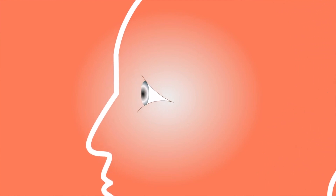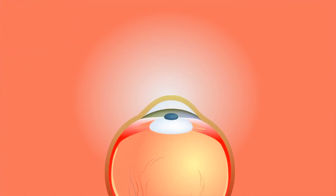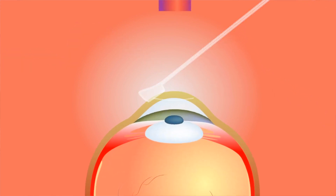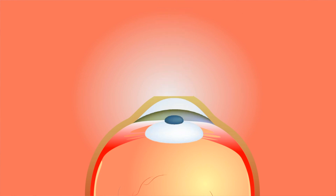The flap and zap method, or LASIK, involves treatment in the middle of the cornea. By this technique, a thin flap of cornea is made using a femtosecond laser. This flap is then hinged back and the laser treatment applied. Once the laser application is completed, the flap is replaced and sticks back into position within a few minutes.